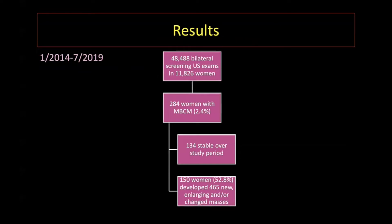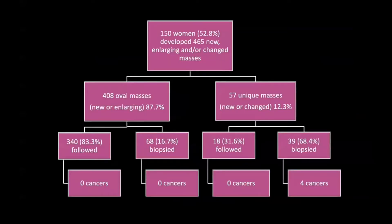During our study time period, over 48,000 bilateral screening ultrasound exams were performed in over 11,000 women. Of these, 284 women had multiple bilateral circumscribed masses, about 2.4% of the total screened women. Over the study period, 134 of these women had stable masses, while 150 women — a little over 50% — developed new, enlarging, or changed masses. Of these 150 women, there were 465 such masses. A majority, 408, were oval masses, while 57 were considered unique masses. Of the oval masses, 83% were followed while approximately 17% underwent biopsy. Most importantly, zero cancers were detected among all oval masses.